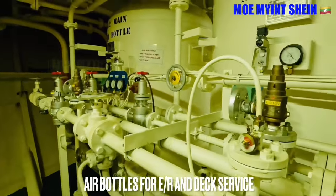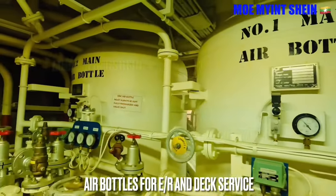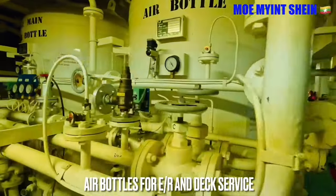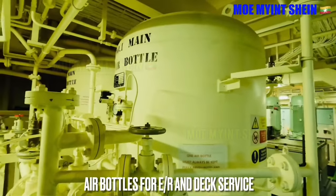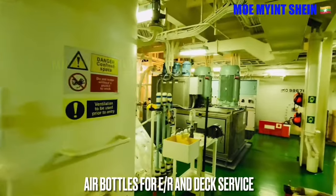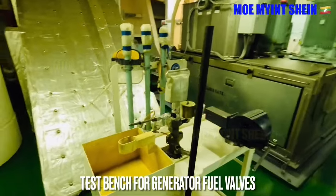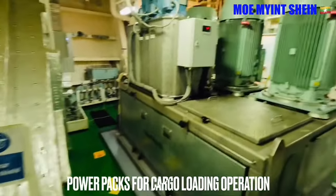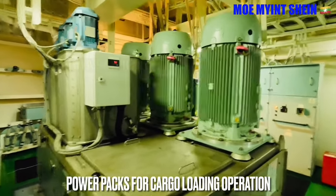There are two air bottles for engine starting and to supply air for control systems. Total capacity of air receivers must be sufficient to give at least 12 starts for a reversible engine and at least 6 starts for a non-reversible engine without refilling receivers. Most chemical tankers use a Framo hydraulic system for cargo operations.